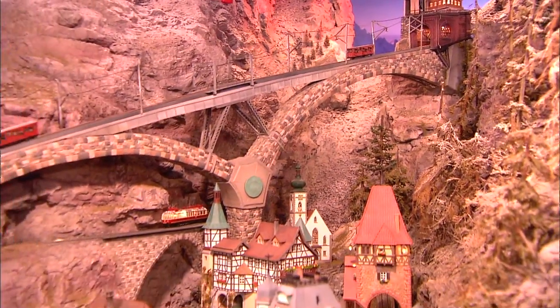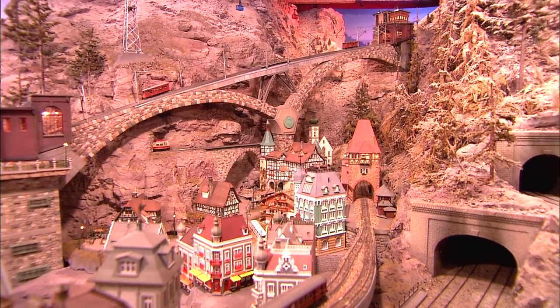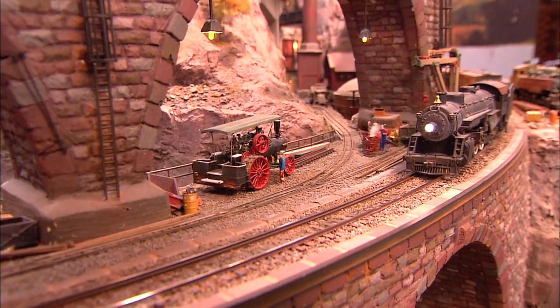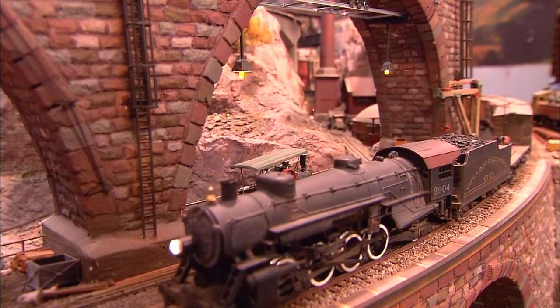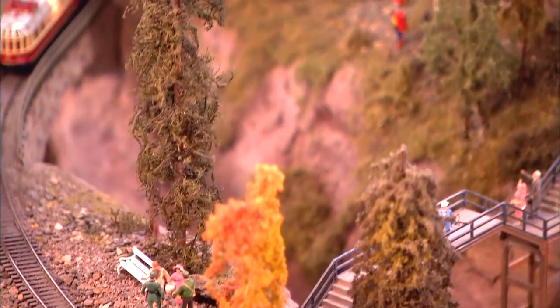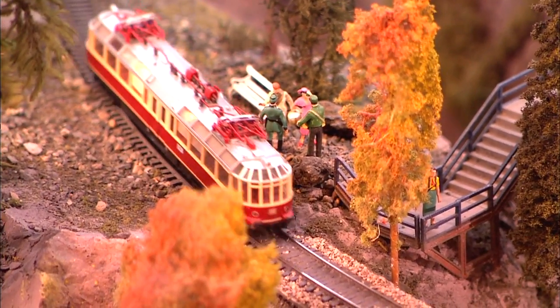He was born in Switzerland, and he says that inspired this wonderful layout. I had something about narrow gauge and small mining trains, and there's a lot of that over in Europe. So that reflects in my layout. As you can see, there's a lot of unusual things on the layout with small-scale trains and mining operations, and it kind of brings back my childhood days. And all of this is from his imagination.